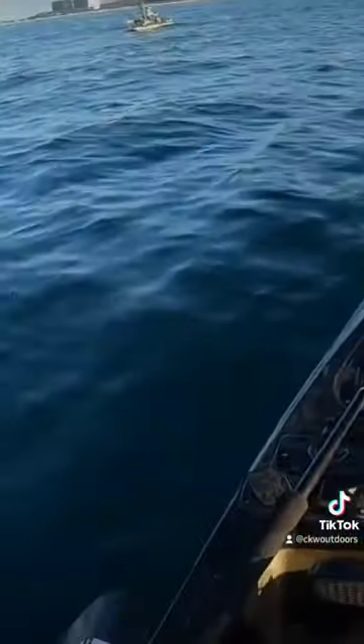He's super tiny so he's just gonna go right back. See you later buddy. Oh, that's sick.